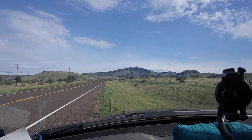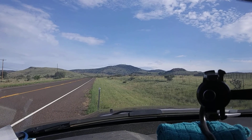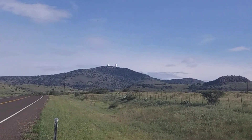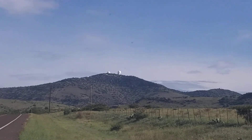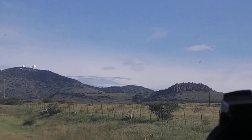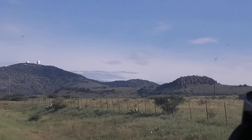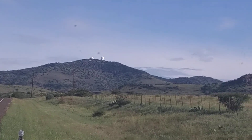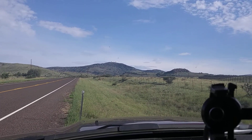Hey everybody, RV living with the geezer and we're going to ride up today to the McDonald Observatories. Let me zoom in here a little bit — there they are right up on top. That's Mount Locke where the two white ones are, and then over here the silver one, that's Mount Fowlkes. Those mountains were donated back in the 30s to the University of Texas for this observatory project.